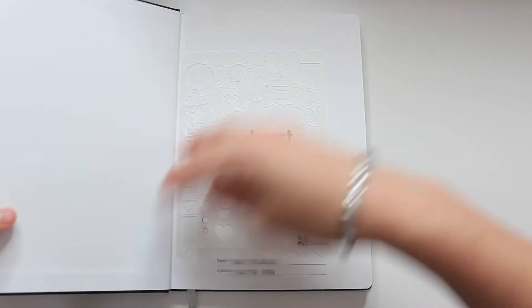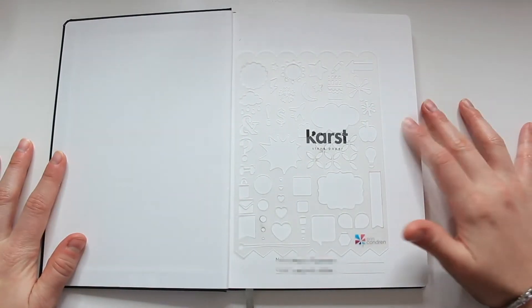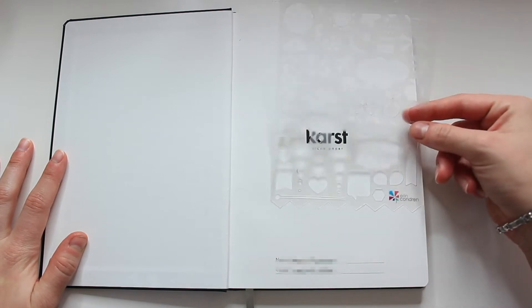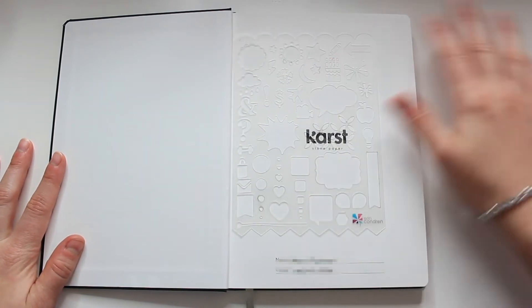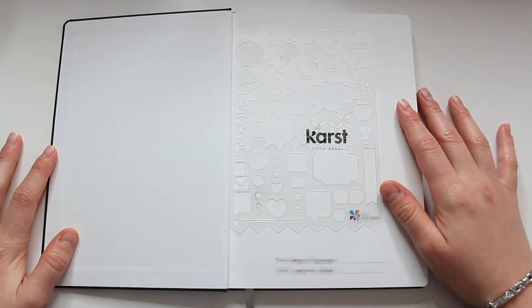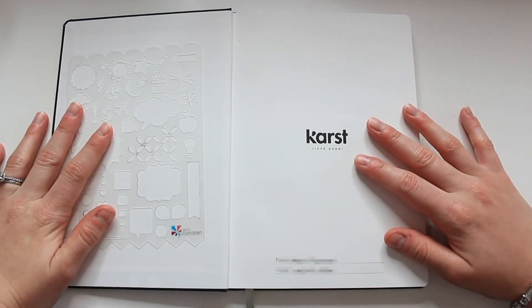Without further ado, let's dive right into my planner. In the beginning of my planner I always have this little Erin Condren plastic stencil tracer thing that I just keep tucked in the front. I'll occasionally use these stencils for different bullet journal layouts and since it is so thin it's really easy to just store right in the front of my book.